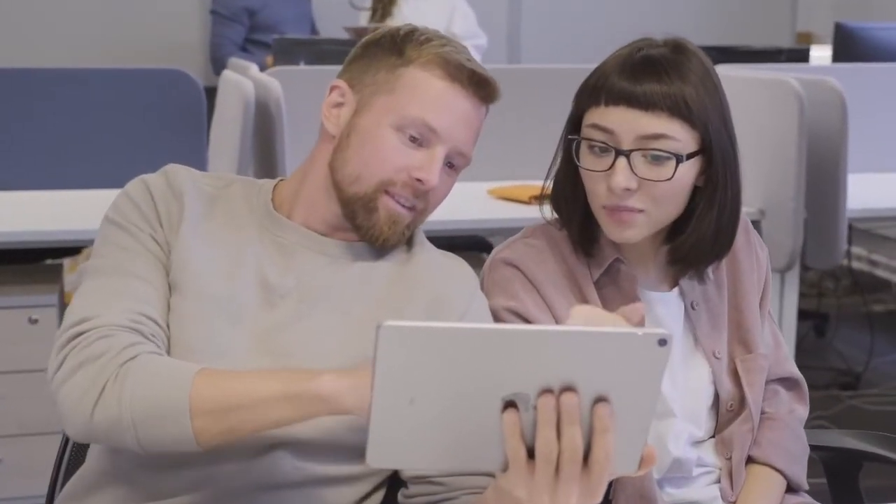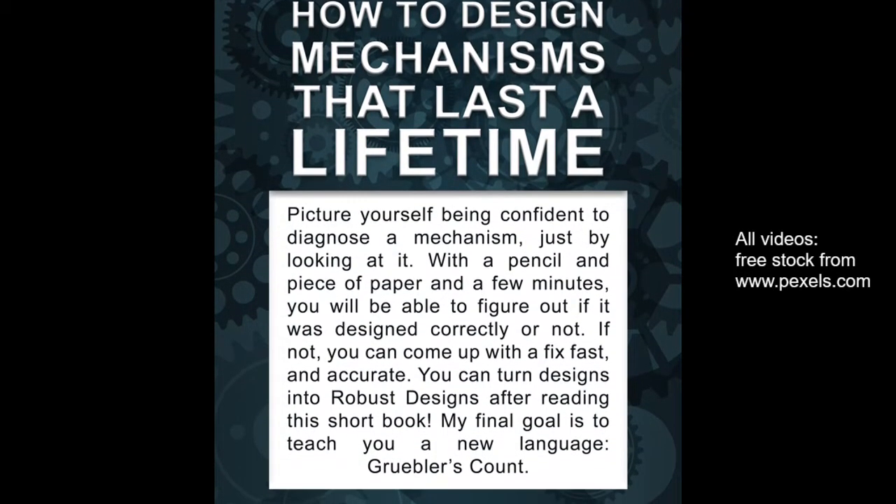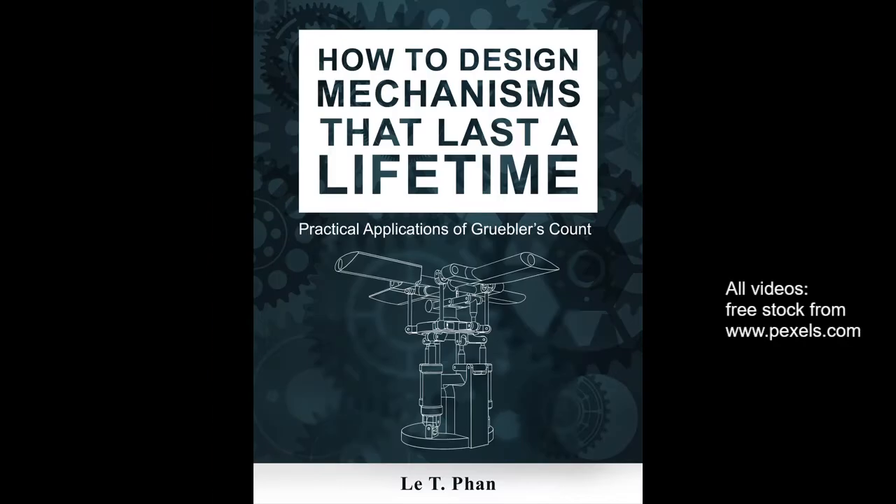My goal is to teach you a new language. It's called Gruber's Count. Look for it on Amazon.com coming this November 1st, 2020. How to Design Mechanisms that Last a Lifetime.